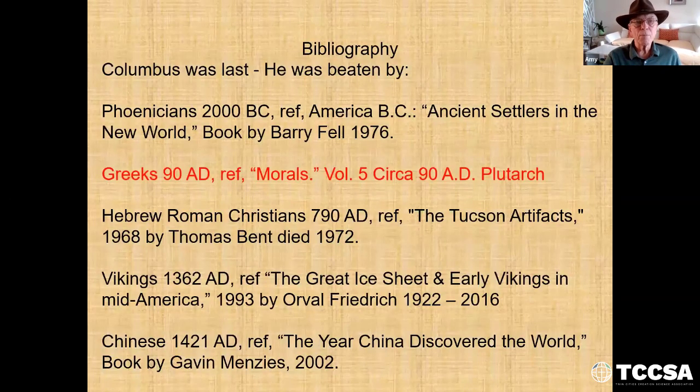That's the end. This is the bibliography to show that Columbus was last. Settlers in the New World by Barry Fell — a great book showing the Phoenicians here at 2000 BC. Then Plutarch's book. Hebrew-Roman Christians is from the book The Tucson Artifacts by Thomas Brent, who died in 1972. Vikings, 1362 AD — The Great Ice Sheep and Early Vikings in America by Orville Fredericks. And finally, another book we could do a whole talk on is called The Year China Discovered the World, 1421, before Columbus, showing the Chinese sending out huge ships 450 feet long to make maps and survey the world. So there's more to this than just what I've given you today.